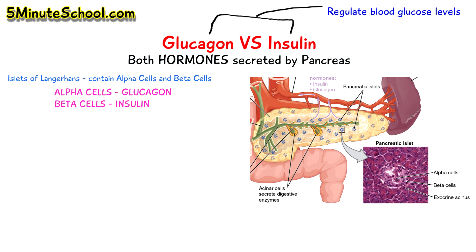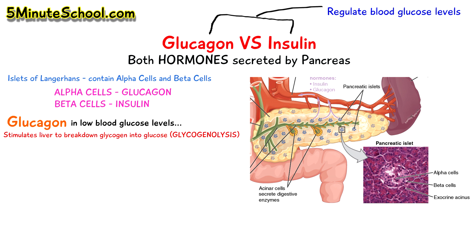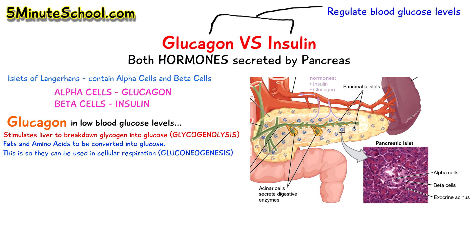They are both involved in the regulation of blood glucose levels. Glucagon, in cases of low blood glucose levels, stimulates the liver to break down stored glycogen into glucose in a process called glycogenolysis. It also promotes fats and amino acids to be converted into glucose in a process called gluconeogenesis. So to summarize, glucagon in cases of low blood glucose levels — also known as hypoglycemia — is responsible for increasing the amount of glucose in the blood by getting the liver to break down stored glycogen and stimulating the conversion of fats and amino acids into glucose for cellular respiration.